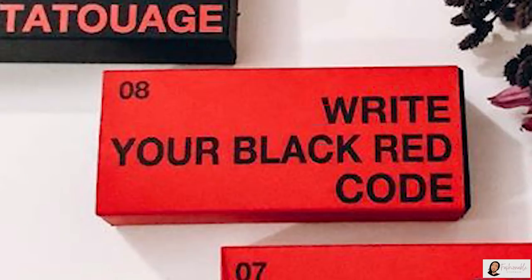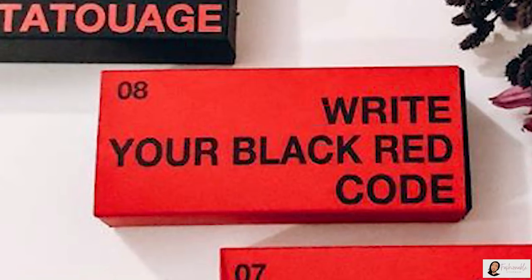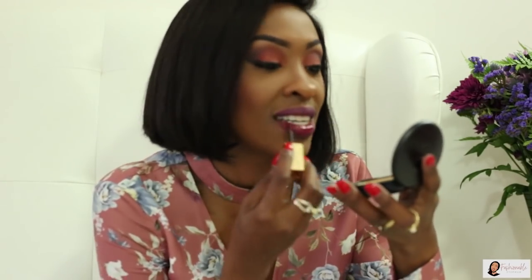So this is the fourth and last one — 08, 'Write Your Black Red Coat.' Let's see what's inside. I love such colors. If you look at my videos and my pictures, these are my kind of colors: red, maroon, plum. So I blend my lips and I'll see how it looks. They smell really, really nice — they have a really nice fragrance.